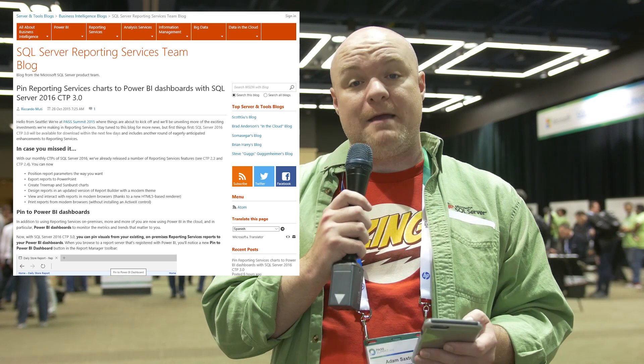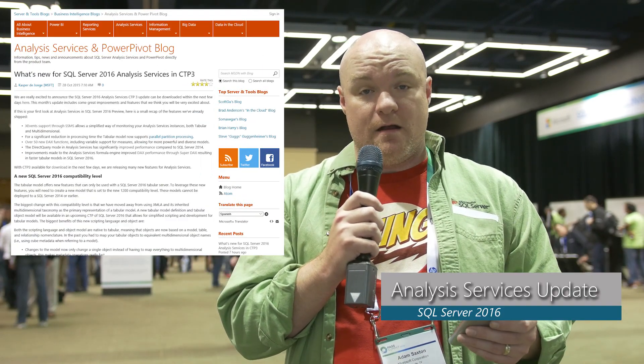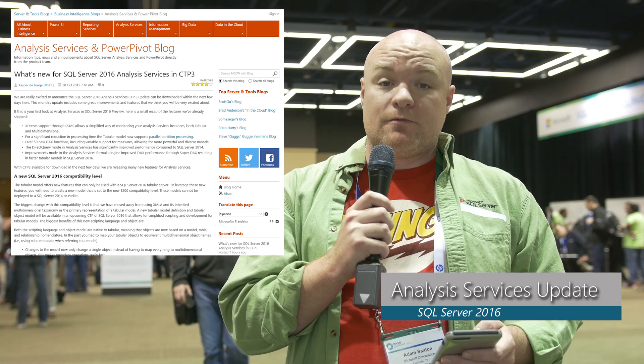Next up is a combo of announcements that happened today at PASS, around CTP3. Within Reporting Services, one of the items highlighted is the fact that you can now pin items from your Reporting Services report to a Power BI dashboard. For Analysis Services, we had a bunch of updates — including updates regarding DirectQuery and the fact that you can now use MDX against DirectQuery for Tabular.